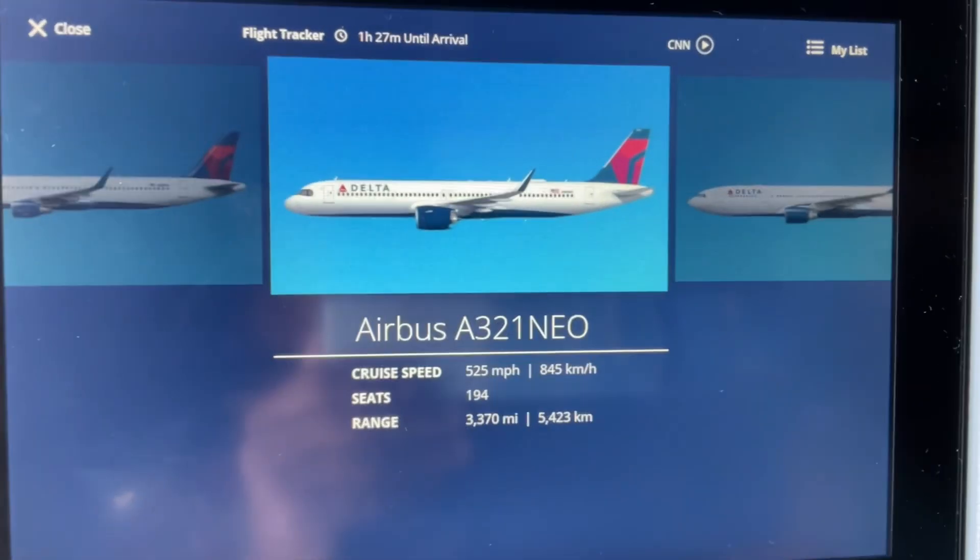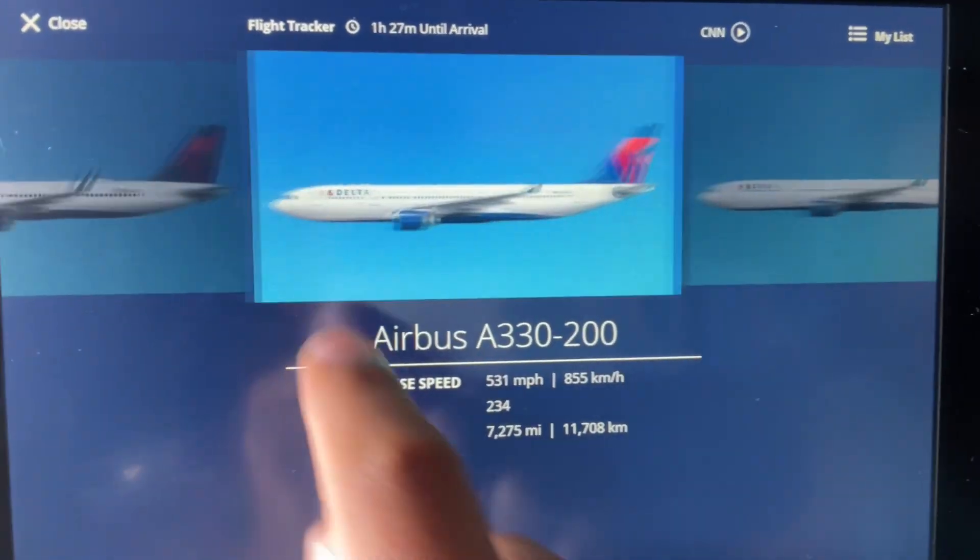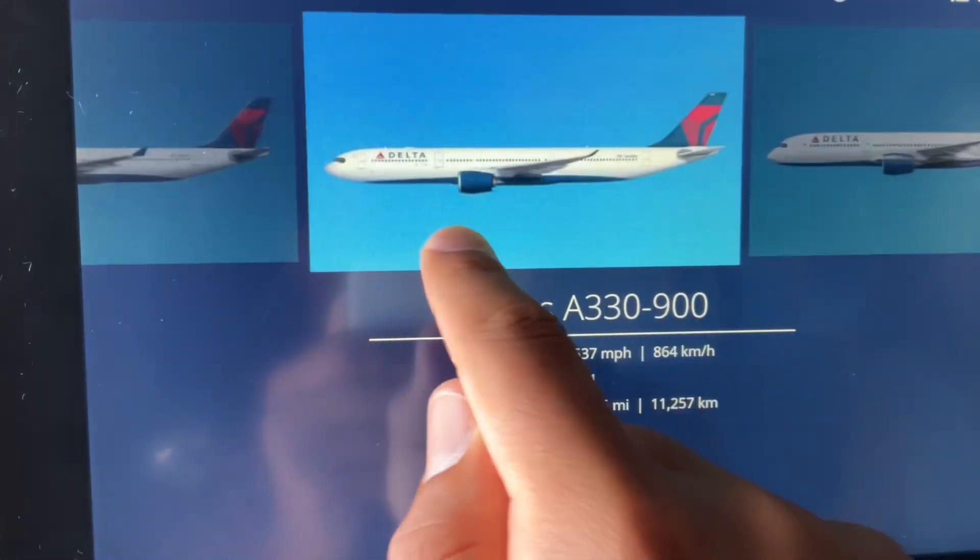I loved the amount of information Delta gave about the A321neo we were flying on today to Honolulu, as well as its entire fleet.